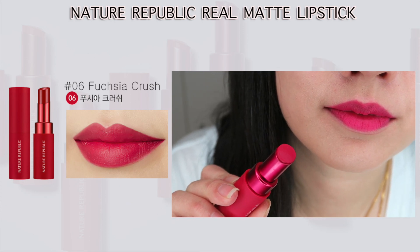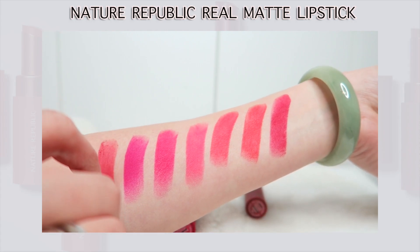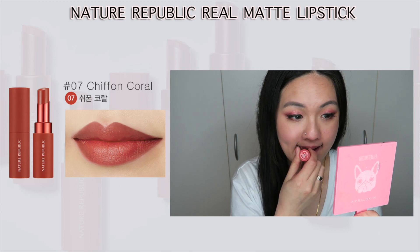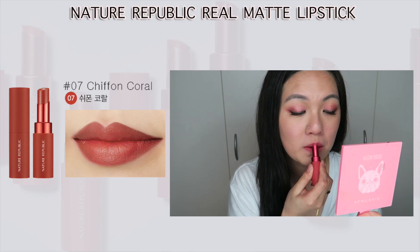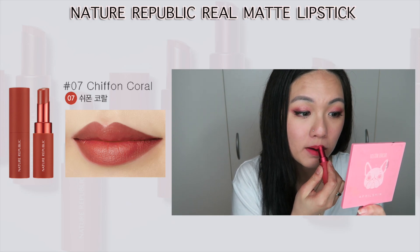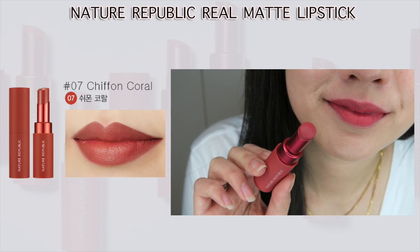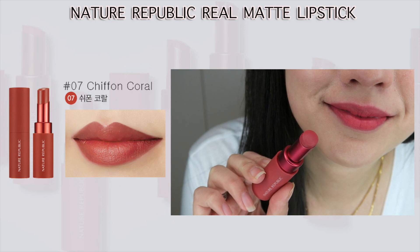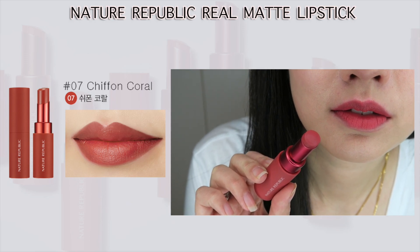Number seven is a peachy nude shade — the only nude or brownie shade in this collection. Because of my lip pigmentation, it looks more mauve on my lips. For those with fairer skin, I believe this will look beautiful with a lovely brown shade. It's called Chiffon Coral, so I expected it to be a coral-nude shade, but for me it leans more towards a mauve-nude, which I actually quite like. I would prefer using a lip liner underneath this one.